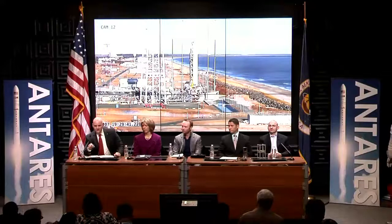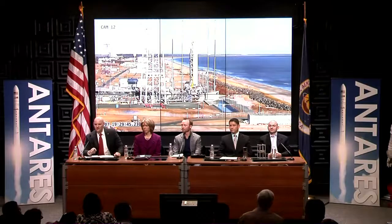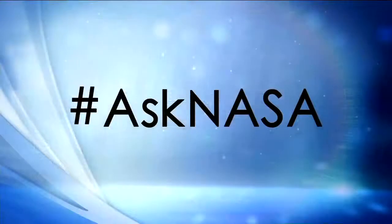A couple of questions from social media — a reminder that viewers watching on NASA TV or online can ask questions on Twitter or Google+ using the hashtag AskNASA. The first question comes from Zach Crane: will there be any potential for students to be involved in future research?